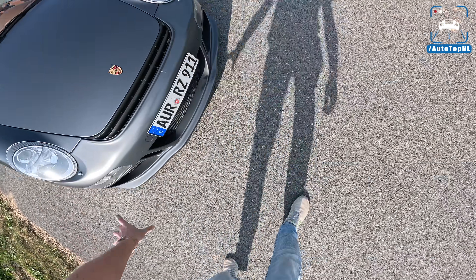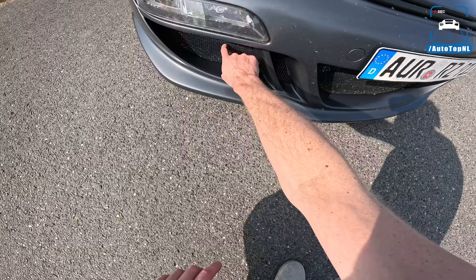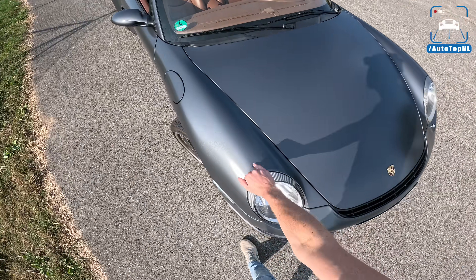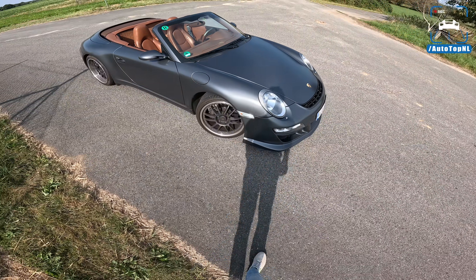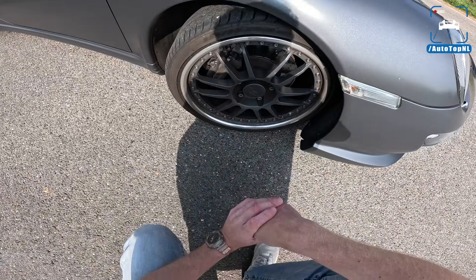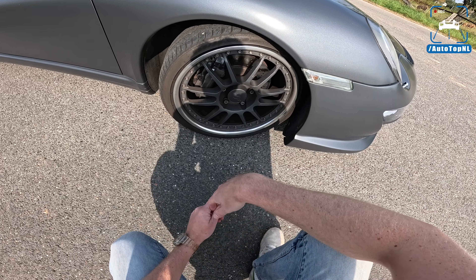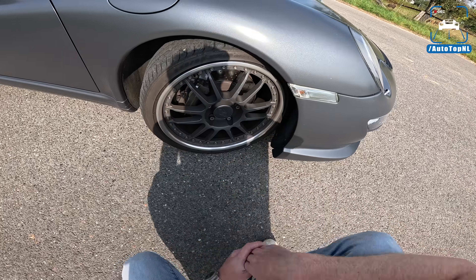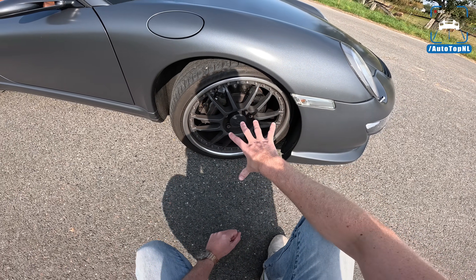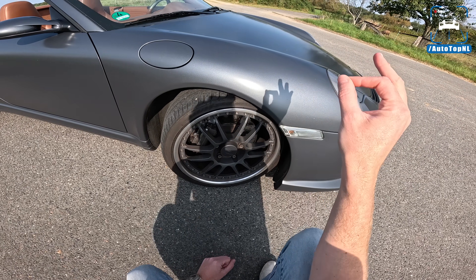You also get this gorgeous Ruf front bumper with bigger air intakes, a grating, and this intake here at the front. The paint is matte titanium, which was done by Mattes — a very cool look with those Ruf wheels on this package. 19-inch up front with a 235 front tire and a very classic bolt look. Behind that, Porsche brakes with an upgrade from Ruf, as well as an upgraded suspension — Ruf-tuned Bilstein suspension.